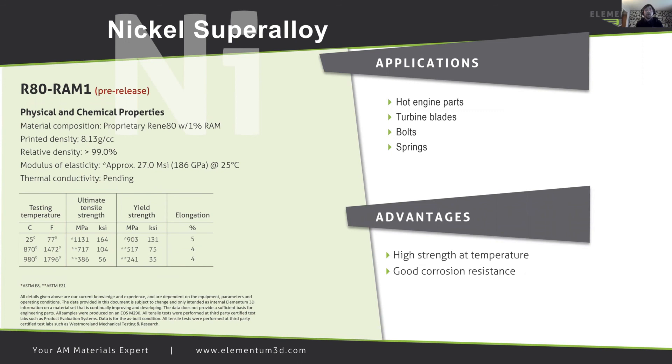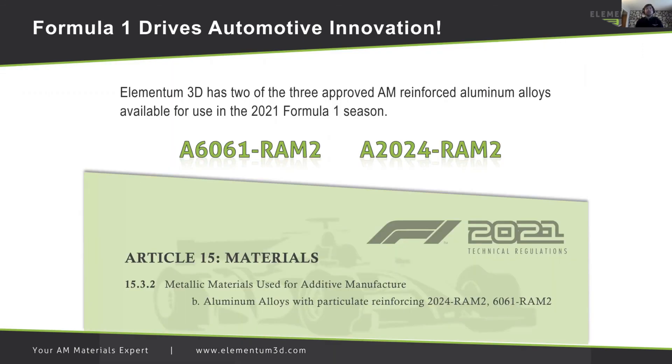We have also improved our yield strengths by almost 2x by introducing RAM technology to the standard printed Inconel 625. This technology is also being used for higher temperature nickel superalloys. Elementum 3D has two of the three approved AM reinforced aluminum alloys available for use in the 2021 Formula 1 season. We're very proud to have our 6061 RAM2 and 2024 RAM2 as qualified materials for Formula 1.